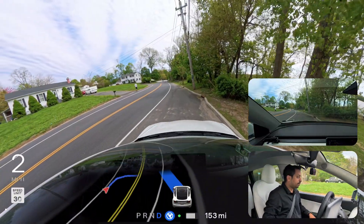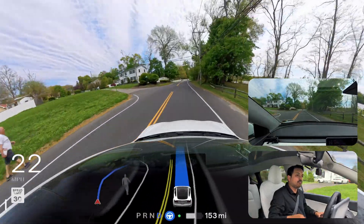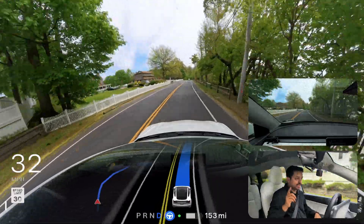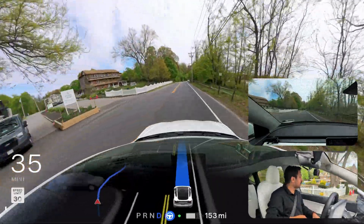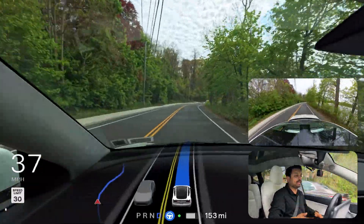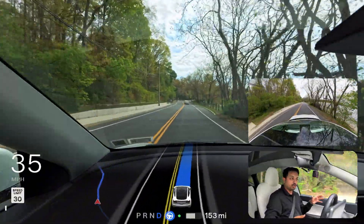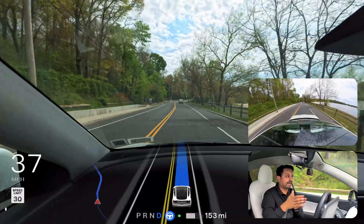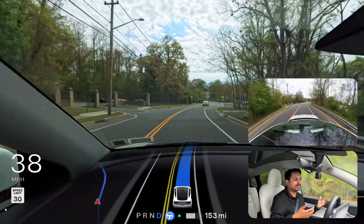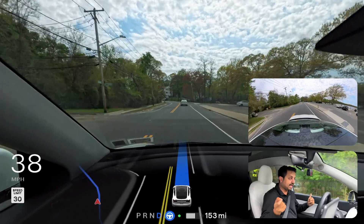FSD video part two — I engage it and FSD immediately proceeds without any human interaction. This time when we started the video we needed to press the accelerator to tell the car to go, but the second time the car started immediately, turned on the left indicator, and pulled out from the parked position into the road. Very good job. Now we're going to face a traffic light where FSD sometimes makes a mistake.